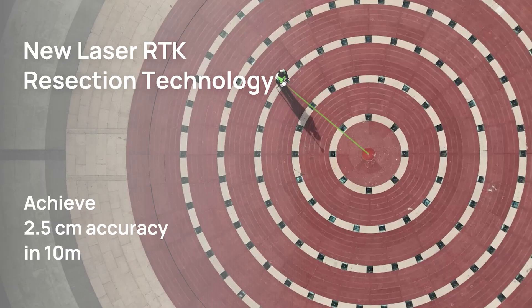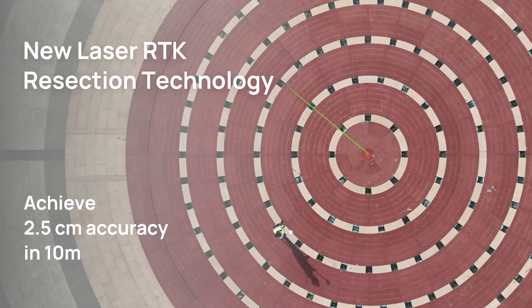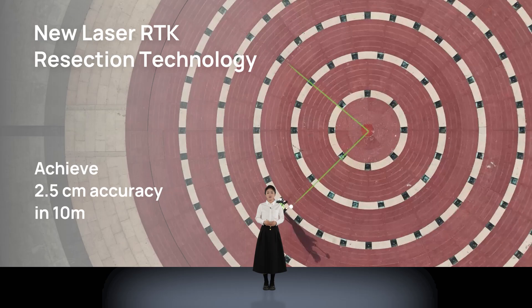For high-precision applications, we provide a new laser RTK resection technology. By measuring the same target point from at least two different directions, we eliminate error parameters and significantly improve measurement accuracy. This enables an accuracy of 2.5 cm level at a distance of 10 meters. Now let's dive into the real-world applications of Jupiter together.